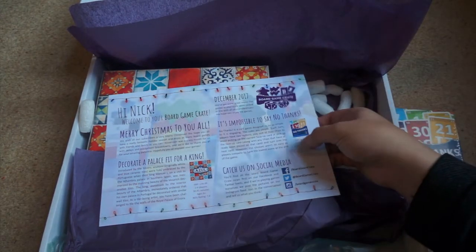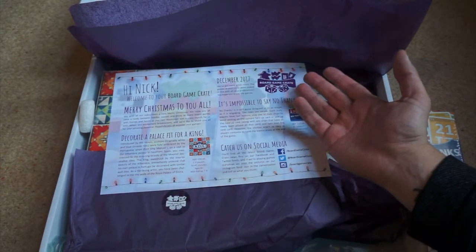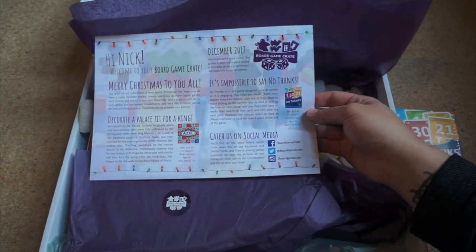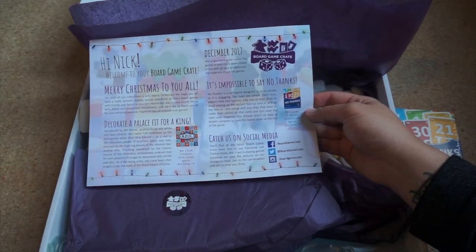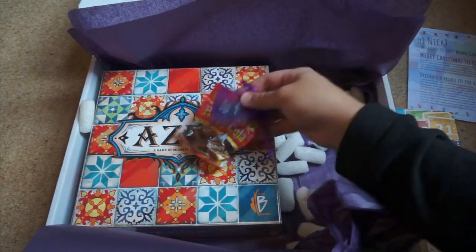The combined value there is at least 40 quid. I've seen Azul on some sites go for about £35, but then you've got to add on postage. No Thanks is around £10. So that is a pretty good package.